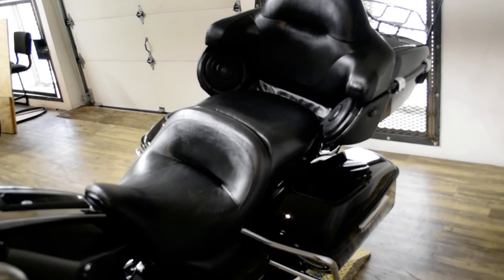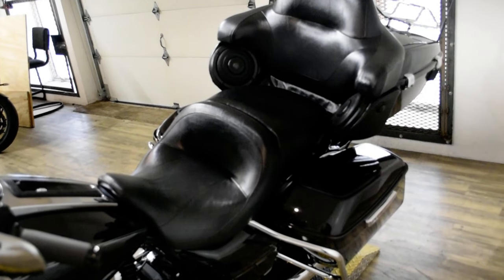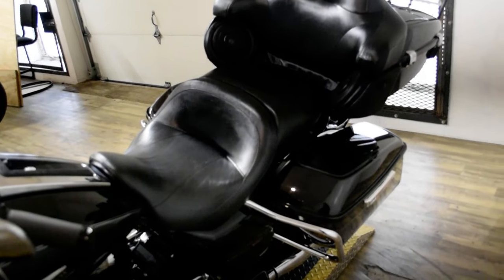It has the tinted windshield, light bar kit, Arlen Ness intake, Fans & Heinz exhaust, and the luggage rack.